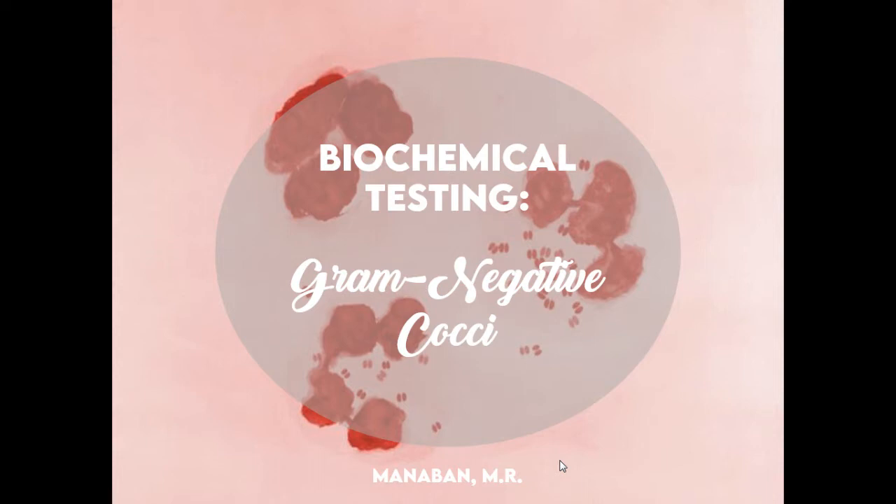Same as the Haemophilus lecture because it was recorded on the same day. We're working from home because of the situation here. Anyway, just pray for us and keep safe. So for today, what we're going to discuss again is the biochemical testing for gram-negative cocci.